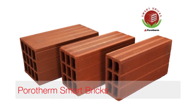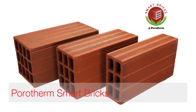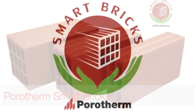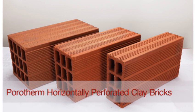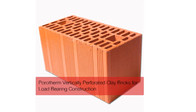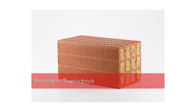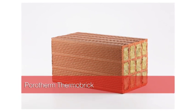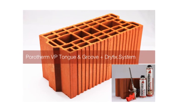Wiener Berger India's flagship product, Porotherm Smart Bricks, has taken masonry construction to a whole new level. The scientifically designed bricks have perforations as an integral design element. Under the Smart Bricks range, there are four variants: Porotherm horizontally perforated clay bricks for non-load-bearing infill masonry, vertically perforated clay bricks for load-bearing construction up to ground plus three floors, Porotherm Thermobrick with special insulating material in its perforations, and Porotherm VP tongue and groove with a dry fix system.